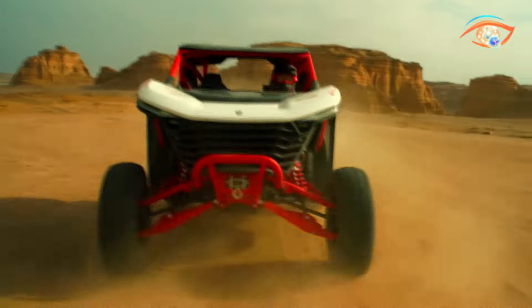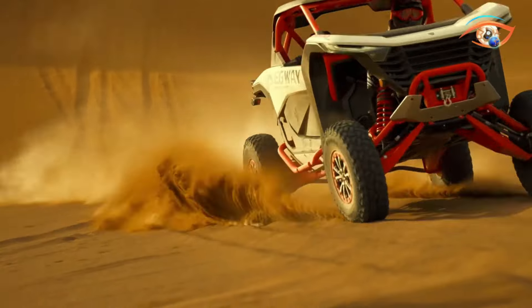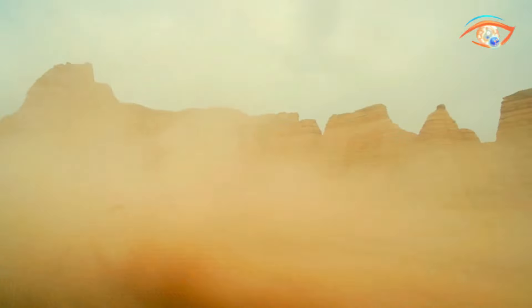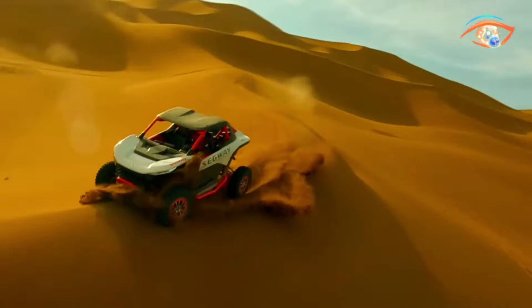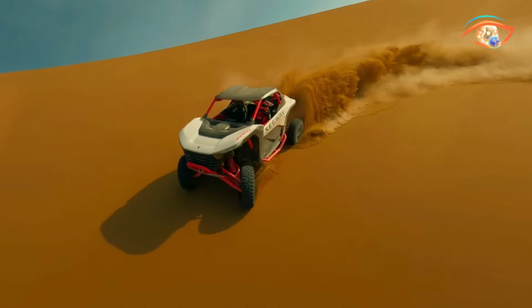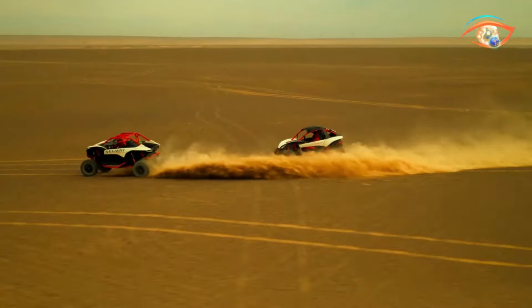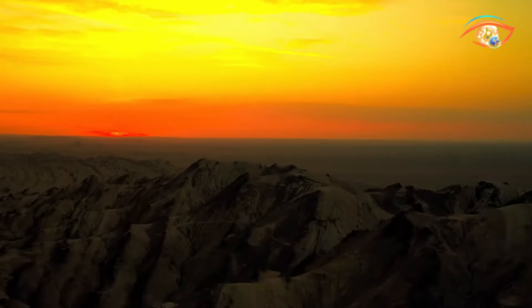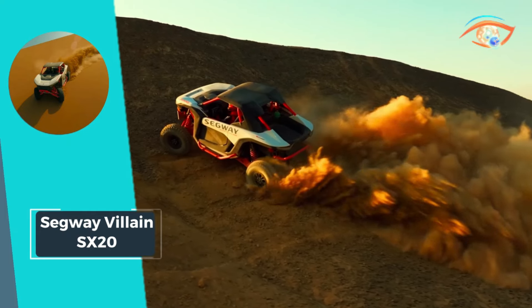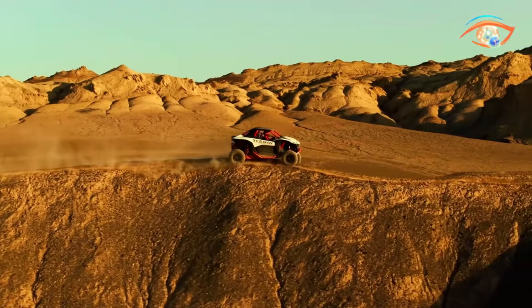Equipped with an automatic transmission and four-wheel hydraulic disc brakes, this vehicle offers smooth handling and precise control, ensuring safety and confidence on any terrain. Whether tearing through rugged trails or cruising through city streets, the Segway Villain SX20 empowers you to unleash your inner adventurer and embrace the thrill of the unknown.